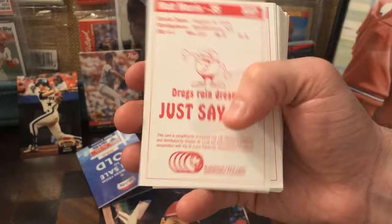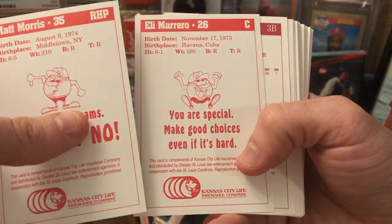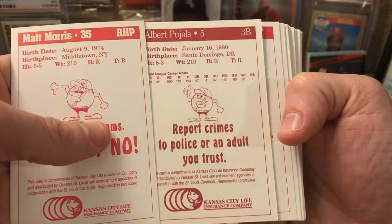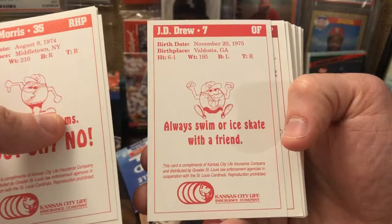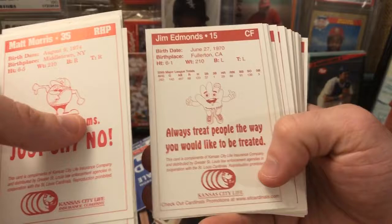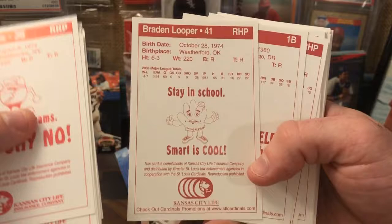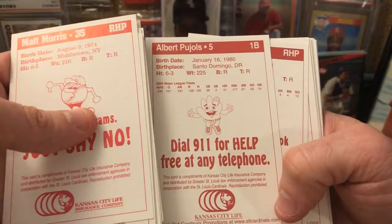I was totally remiss — little addendum to the video: I just flipped these cards over and the backs are hilarious. These are police cards. 'Drugs ruin dreams, just say no.' 'You are special — make good choices even if it's hard.' 'Report crimes to police or an adult you can trust.' 'Life is a snap — buckle up.' 'Always swim or ice skate with a friend.' 'Don't play on or near railroad tracks' — good advice. 'Always treat people the way you'd like to be treated — the golden rule.' 'Cigarettes are bad news.' 'Stay in school — smart is cool.' I agree with that. 'Dial 9-1-1 for help, free at any telephone.'